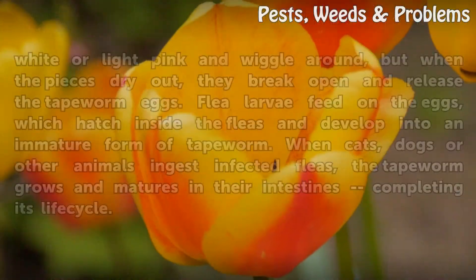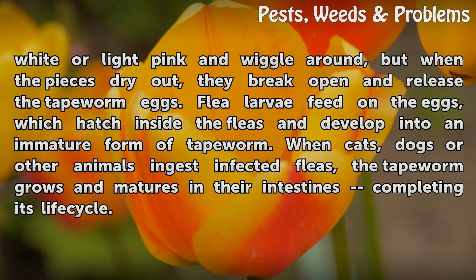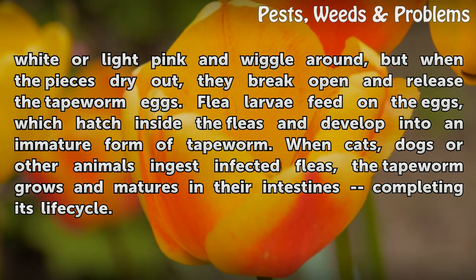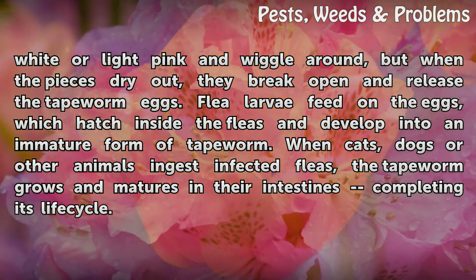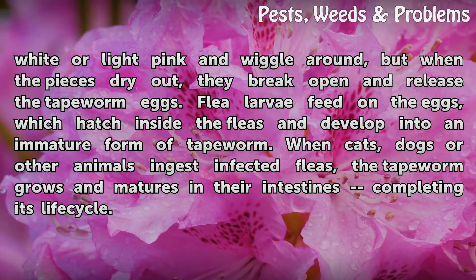Freshly eliminated proglotids are white or light pink and wiggle around, but when the pieces dry out, they break open and release the tapeworm eggs. Flea larvae feed on the eggs, which hatch inside the fleas and develop into an immature form of tapeworm. When cats, dogs, or other animals ingest infected fleas, the tapeworm grows and matures in their intestines, completing its life cycle.